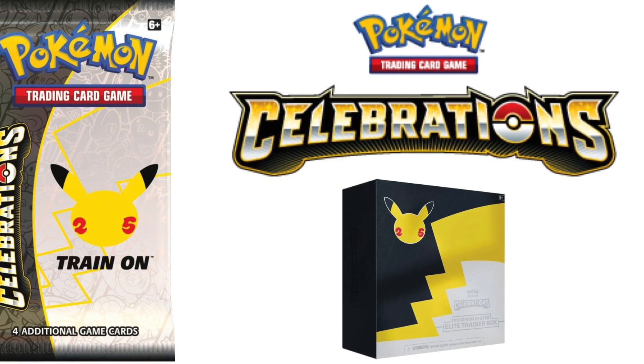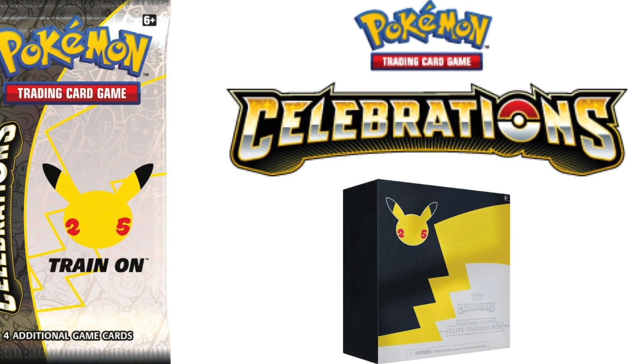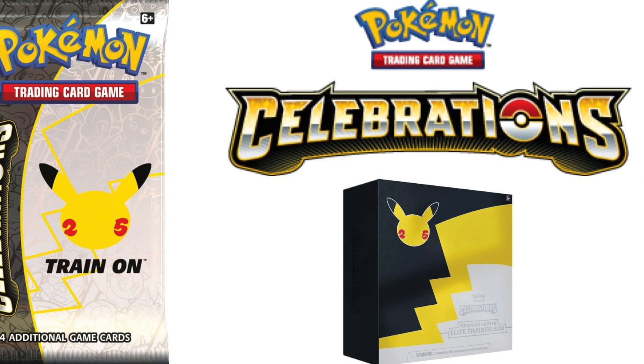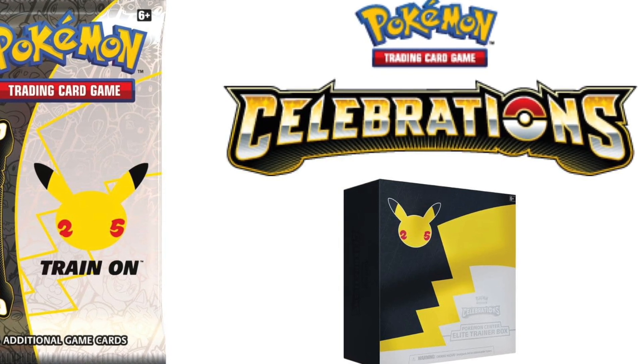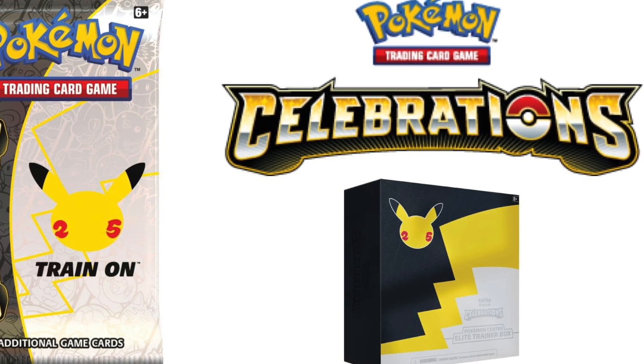The Pokemon Company has announced a new Pokemon TCG expansion set that will embrace and celebrate Pokemon's 25th anniversary, so we are getting ready to revisit some of Pokemon TCG's classic cards. This is going to be celebrated in October, following in the footsteps of the 20th anniversary, the Generations set and the Evolutions expansion set.